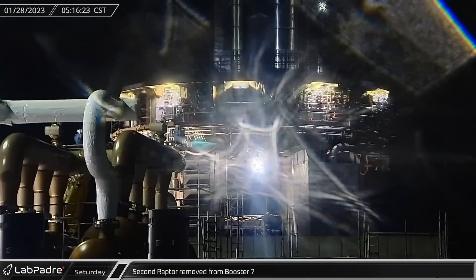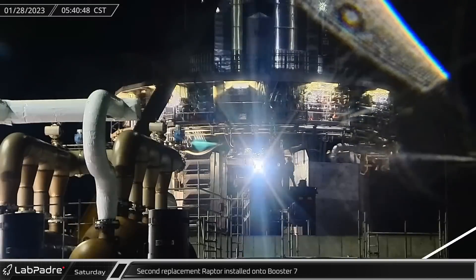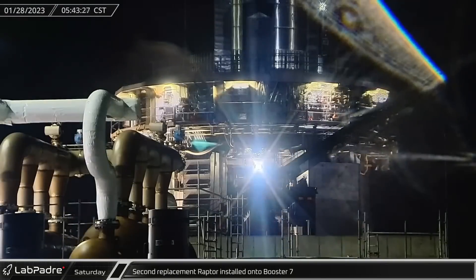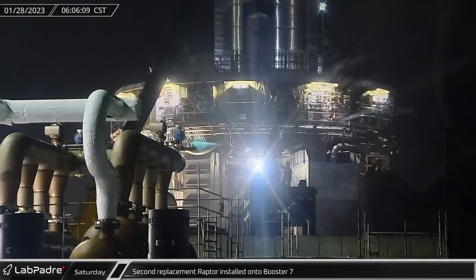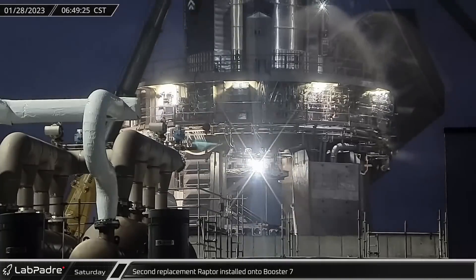These engines are suspected to be damaged or underperforming engines from previous tests. The second replacement Raptor was likewise lifted up and installed onto Booster 7 before being carried into place with the platform scissor action.